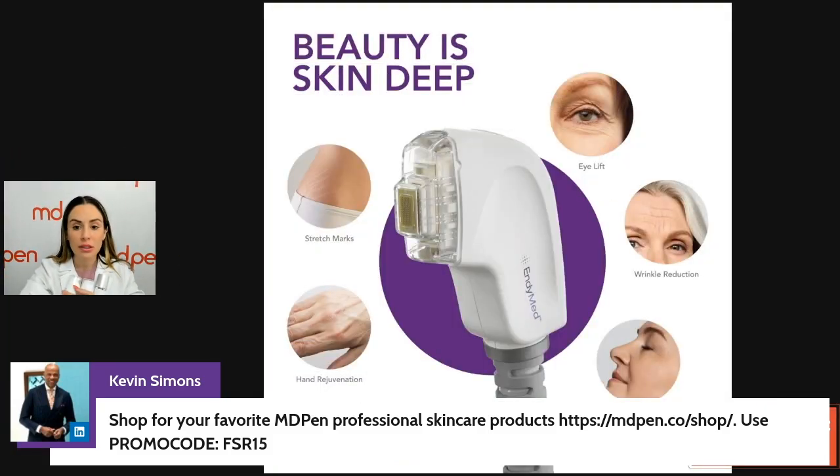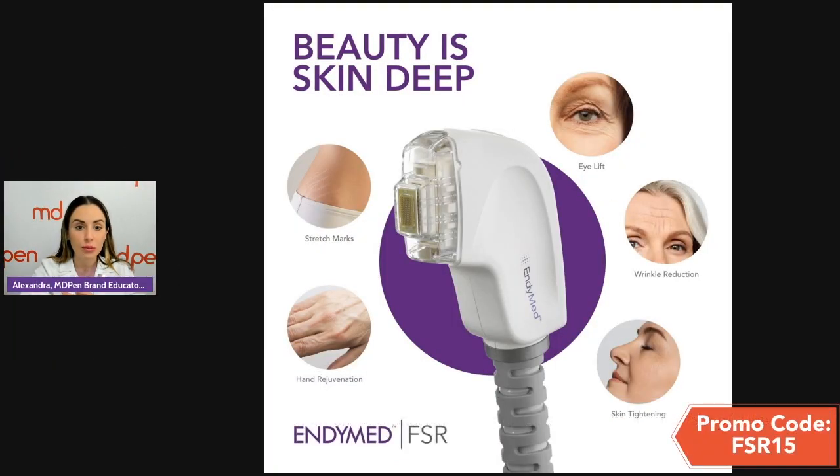Here's that link. You can go shopping and use the promo code FSR15 — Fractional Skin Resurfacing. This is what the device looks like. This is a single-use handpiece; it is not being cleaned and used on more than one person. This is your individual cartridge handpiece.